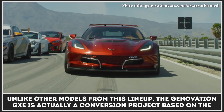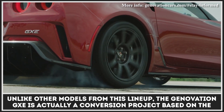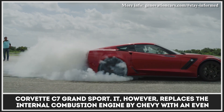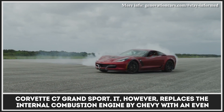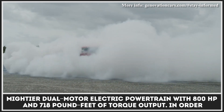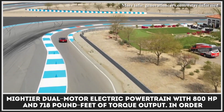Unlike other models from this lineup, the Genovation GXE is actually a conversion project based on the Corvette C7 Grand Sport. It, however, replaces the strong internal combustion engine by Chevy with an even mightier dual-motor electric powertrain with 800 horsepower and 718 pound-feet of torque output.